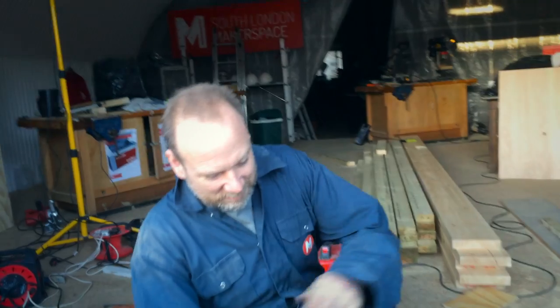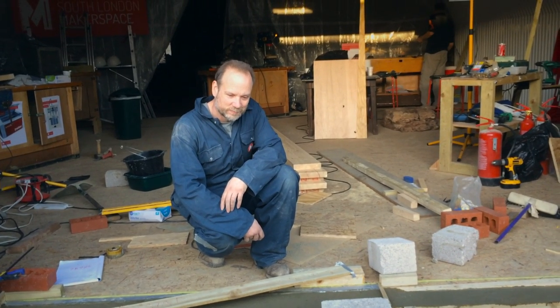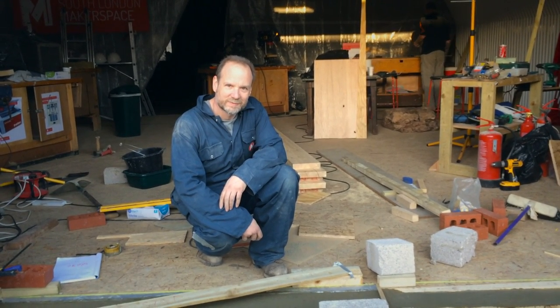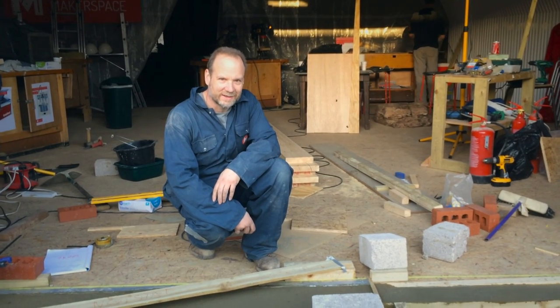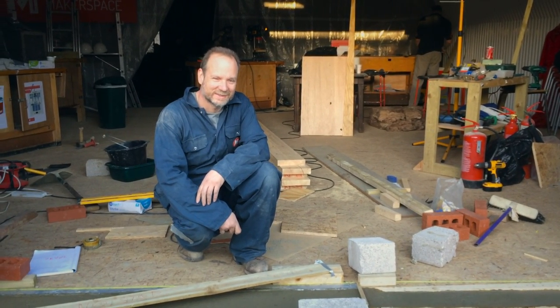Yeah, just kind of made a nice job of it. Fantastic. Thank you very much for showing us around, and I guess we'll see you tomorrow when Darren and the others are in charge. I won't be here, but yes, you'll see the space. Alright, thank you. Cheers.